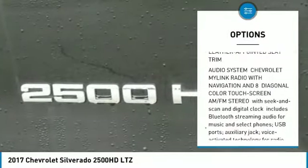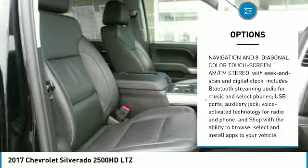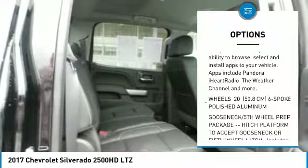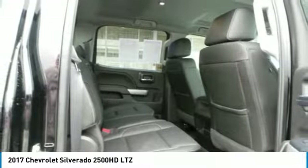Here are some of this vehicle's great options: tow hitch, anti-lock braking system, power steering, four-wheel drive, four-wheel disc brakes, fog lamps, chrome wheels, brake assist, and engine block heater.